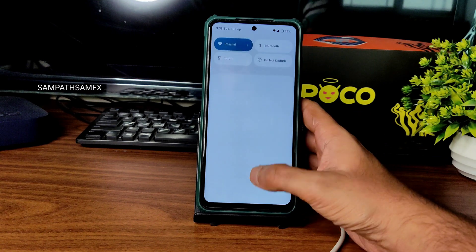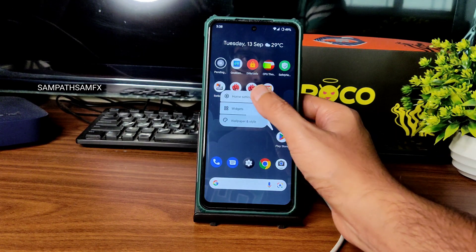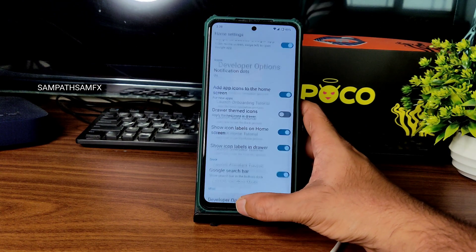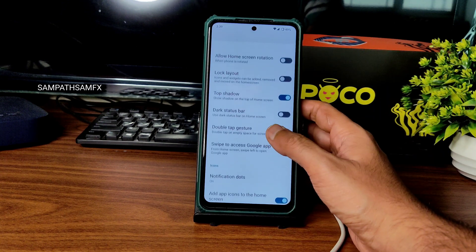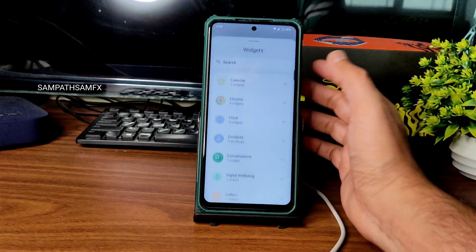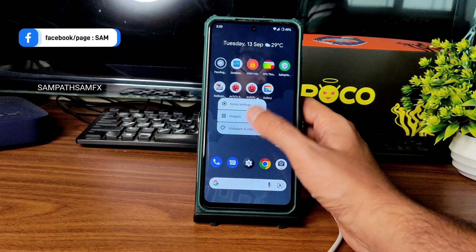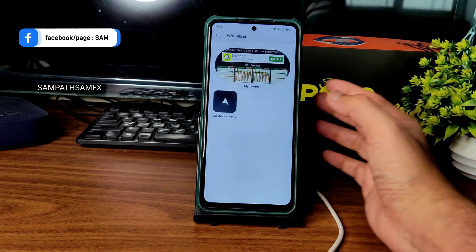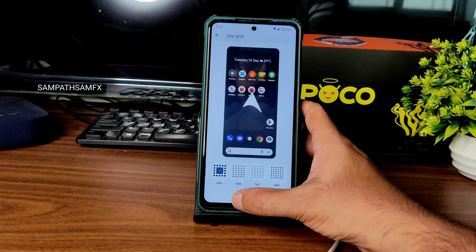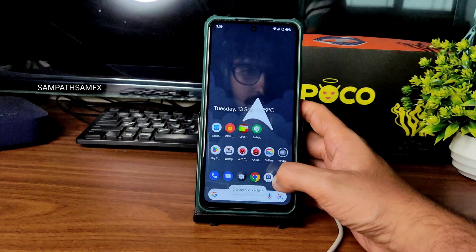In home settings you get the Quick Step launcher. You can also customize home settings in developer options. Lock screen settings and widgets — you get basic widgets here. Android monitor engine customization is available. Wallpaper and style offers only some basic colors. There are options up to 6x6 display scaling as well.